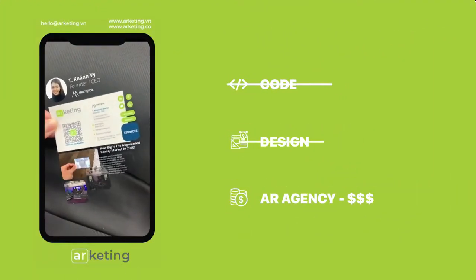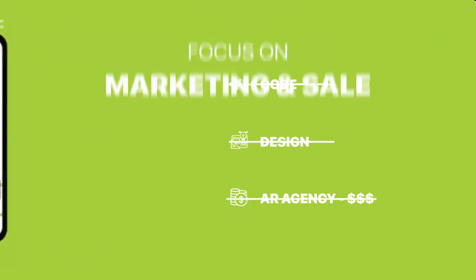Done. You got a gorgeous AR product. No coding, no design. No need to spend thousands of dollars to hire an AR agency.